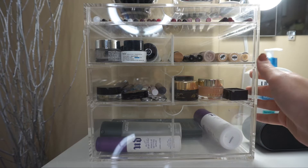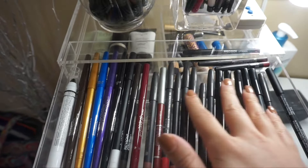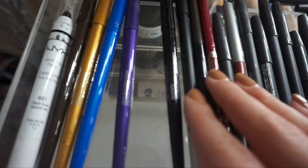Going into the first drawer, I have all of my lip liners and then some of my eyeliners. I have Kylie lip liners, MAC lip liners, and NYX lip liners. Over here I have some eyeliners — my NYX eyeliner, some Smashbox colorful eyeliners, my NARS white eyeliner, a Kiko lip liner, and some Jordani lip liners.